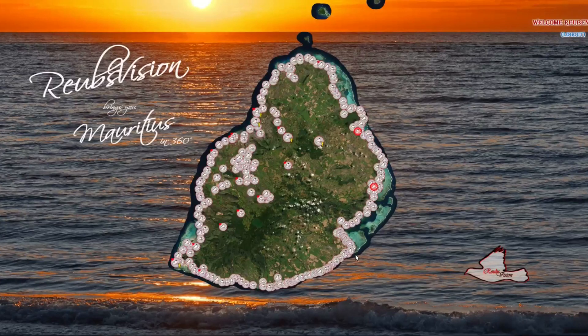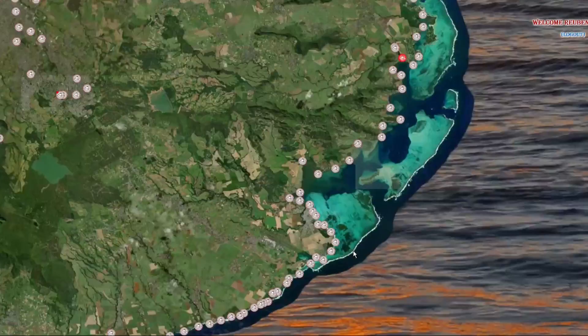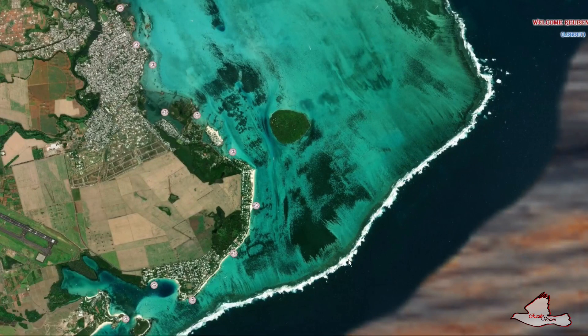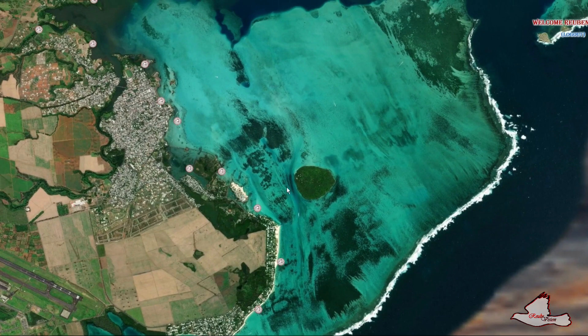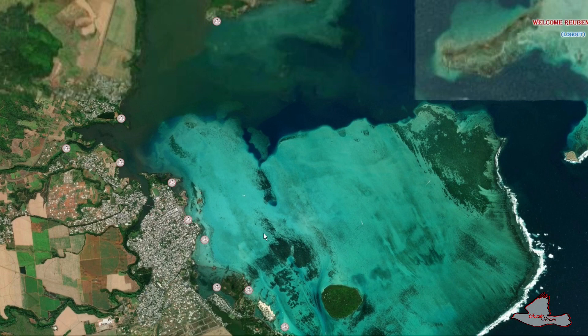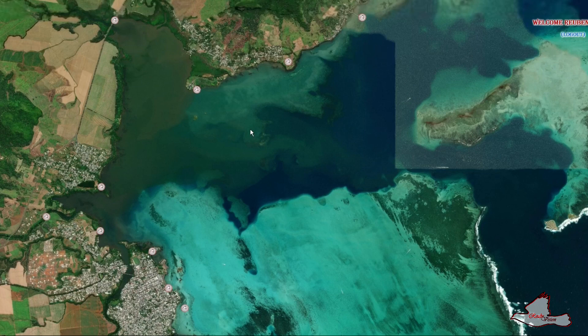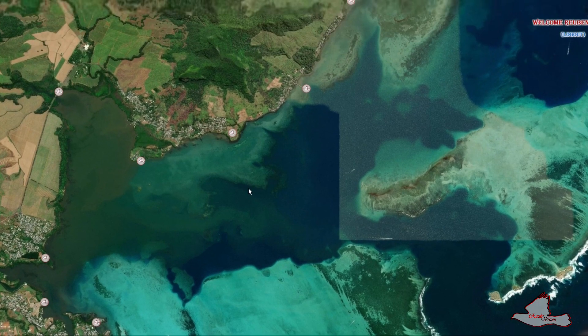I'm going to speak English on this video because most of the audience understands English. The ship has crashed here and we've seen the trail go in this direction. The video I showed on Friday is from a place called Riviera de Creole. Today I've decided to go a bit more north to see where the oil is heading.